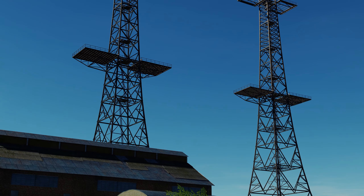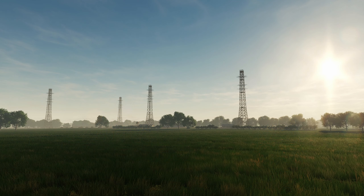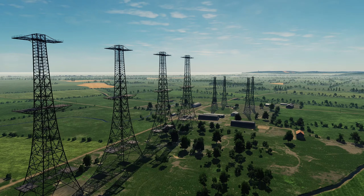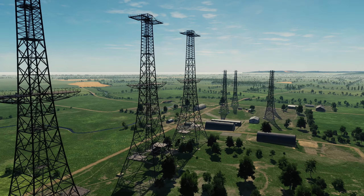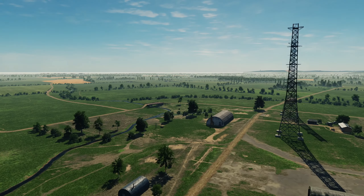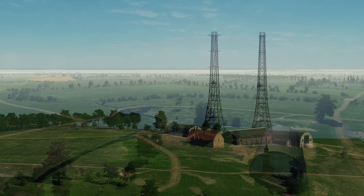By the outbreak of the Second World War in 1939, a chain of early warning radar stations, called Chain Home stations, had already been built along the south and east coasts of Britain. Radar could pick up incoming enemy aircraft at a range of 80 miles and played a crucial role in the Battle of Britain, by giving air defences early warning of German attacks.